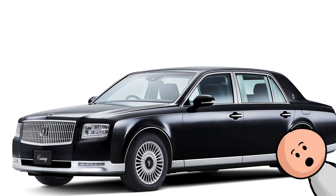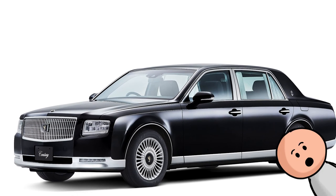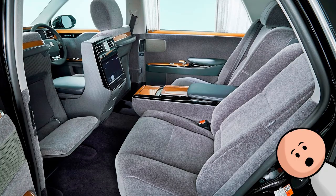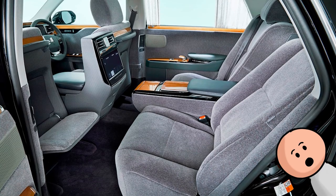Number 34, the Toyota Century. The Toyota Century is a Japan-only affair, but we still think it deserves a spot on this list. What other super luxury car out there can you get with cloth seats?